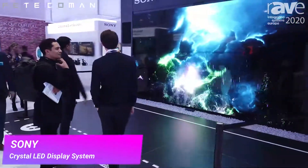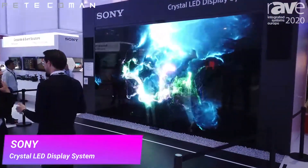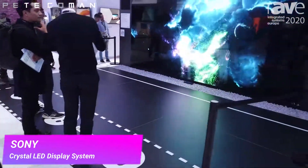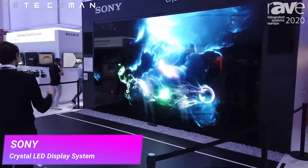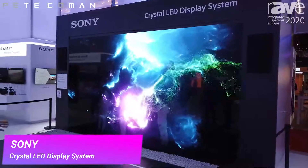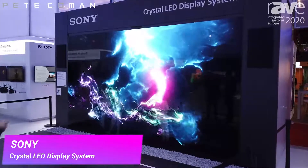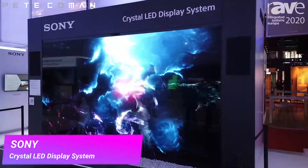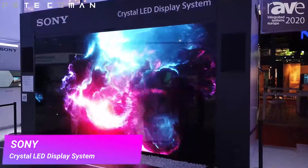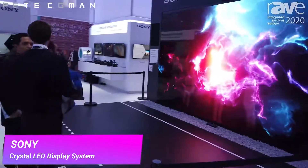The system can actually take up to 12 people — in this demonstration they only have three. It's about Sony doing a proof of concept, creating interactive content for their customers. It's not just limited to their Crystal LED displays; it can be applied to any of their screens or projectors in their lineup.